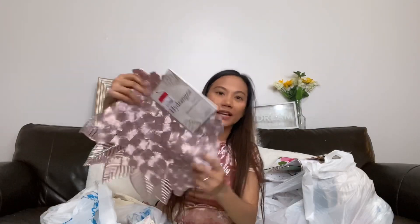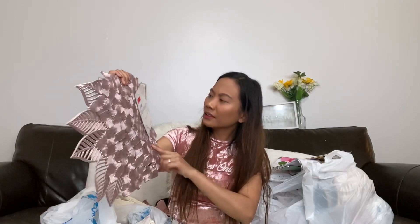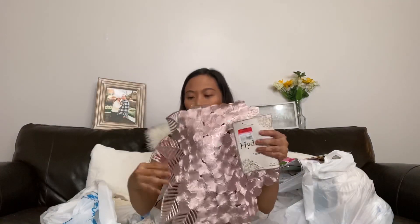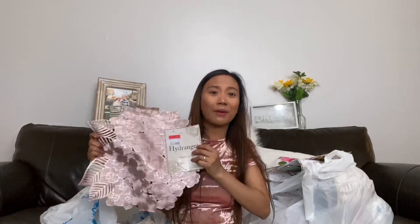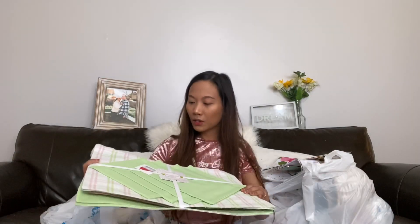Here I got three different kinds of placemats. The first one is a gold with a roses design — a set of four — for only 99 cents. I love the color; it's my favorite.